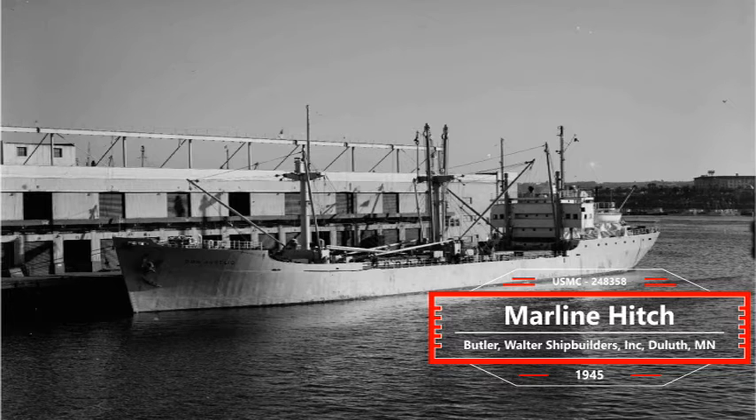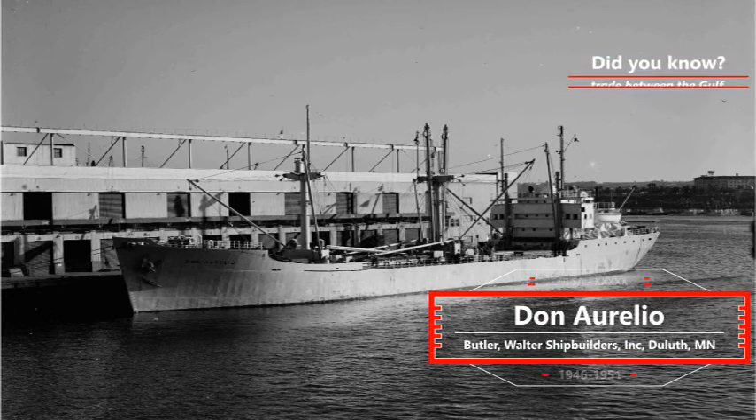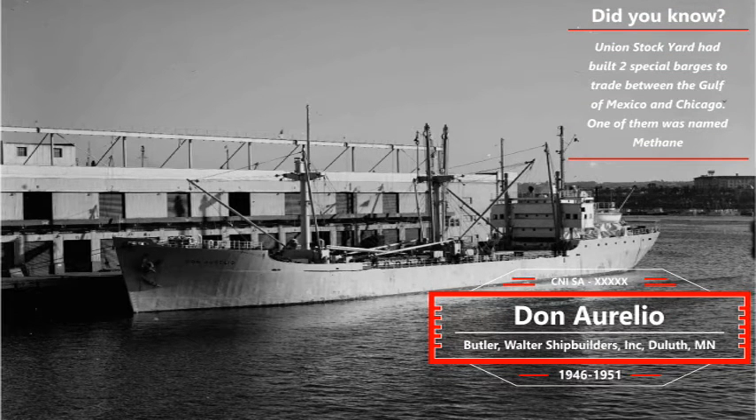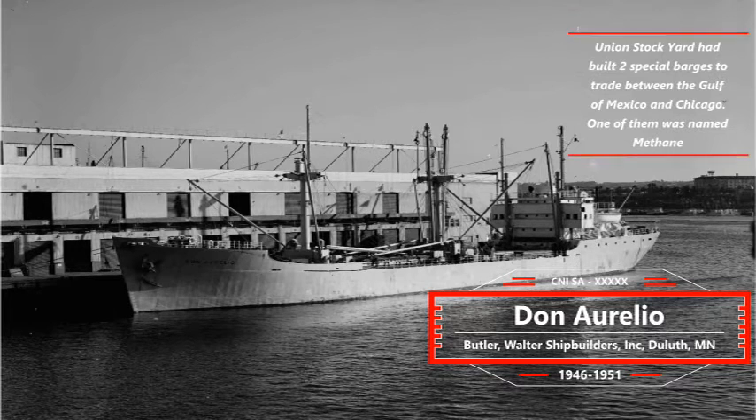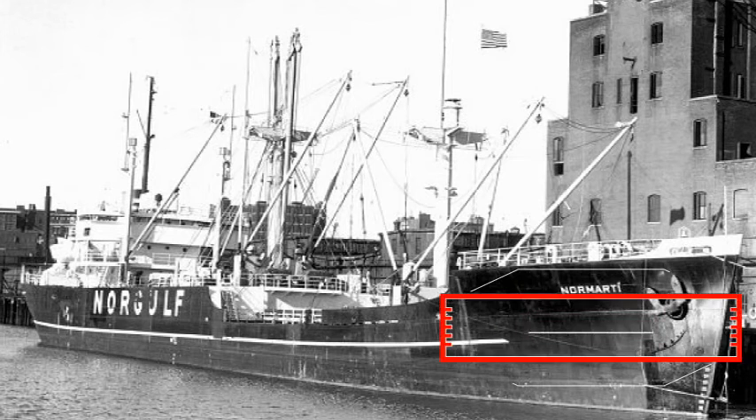Built to support the World War II effort, when the war came to an end in September 1945, the vessel became navy surplus. It was sold to Compagnia Naviera Pacifico in 1946 and renamed Don Aurelio, registered and flagged under Panama. The showcased picture is the Don Aurelio in 1949 at Long Beach, California.